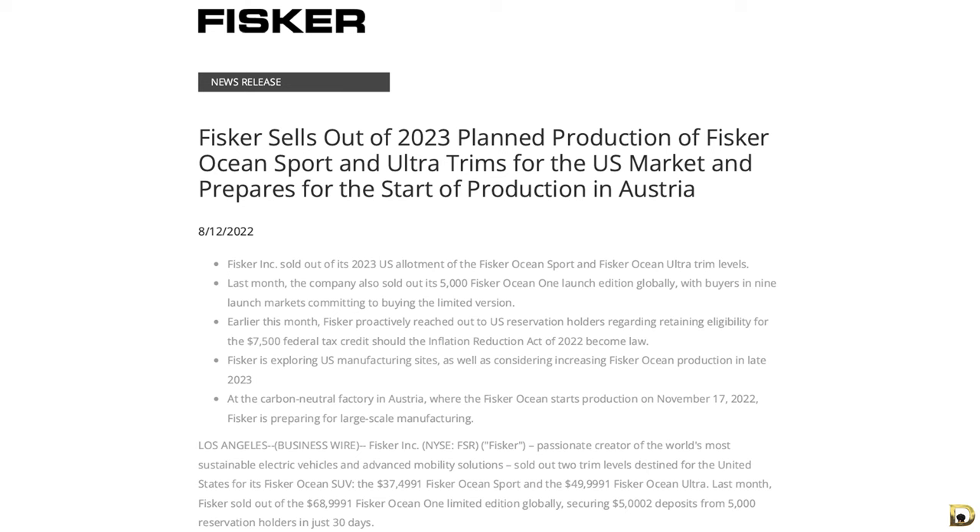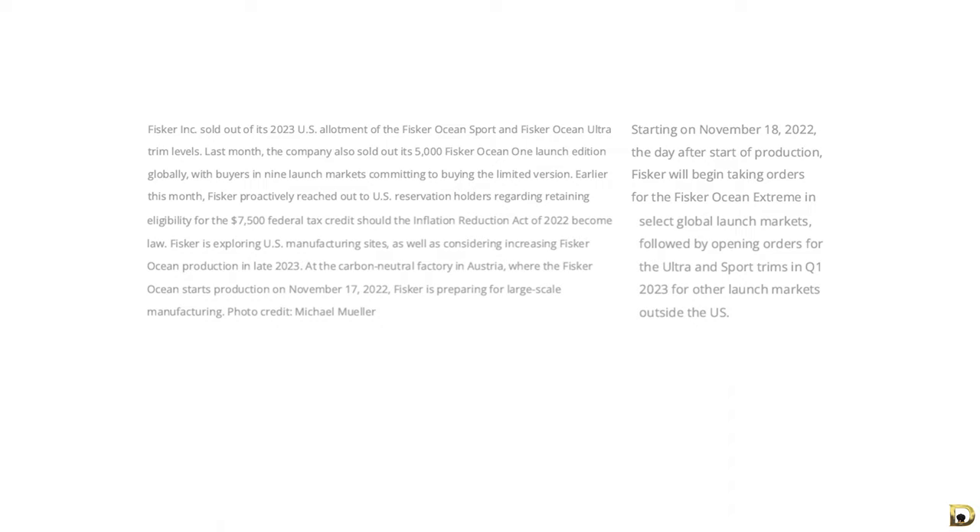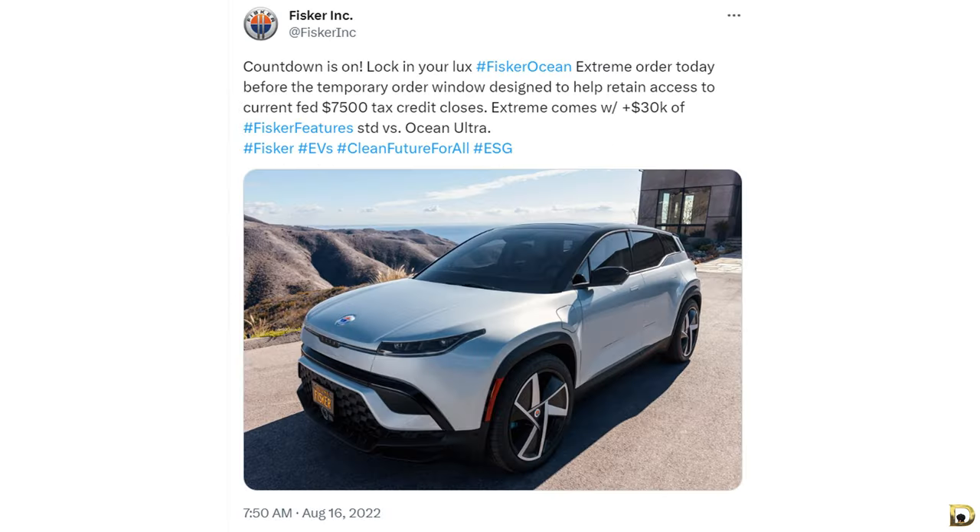With the Ocean One being a limited edition model to 5,000 reservation holders, you would think it's a good deal compared to the Extreme — and the truth is, it is. But when reservations were closed for the Ocean One and Fisker released the package for the Ocean, suddenly the Ocean One became very desirable. Compared to the Extreme trim, the Ocean One is basically the Extreme with the most options and packages included, but it has been sold out for a very long time.